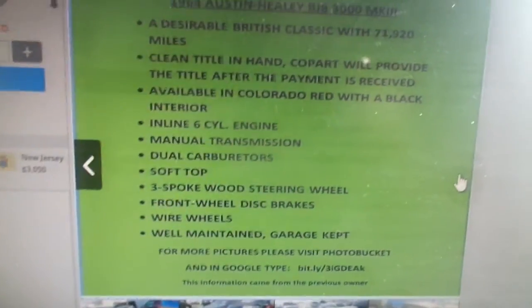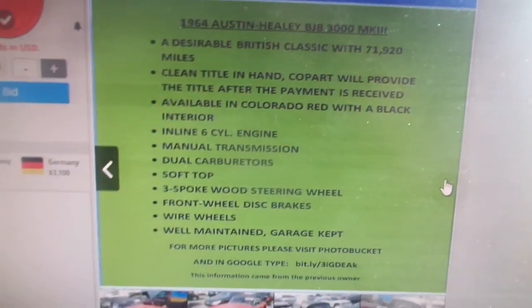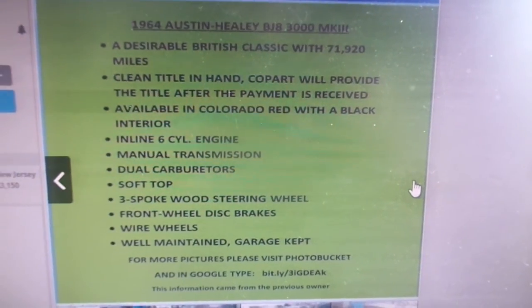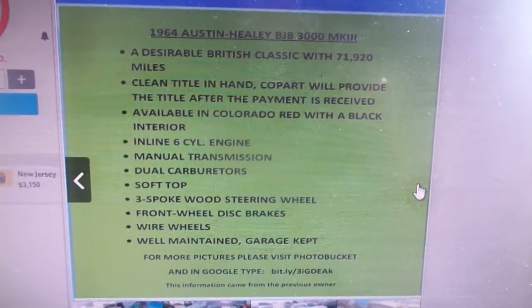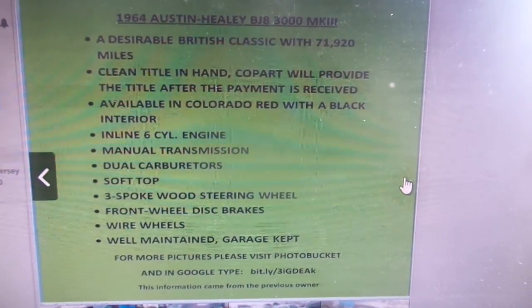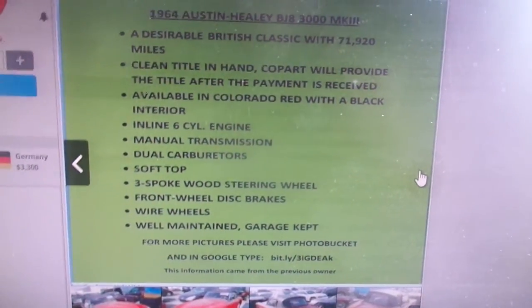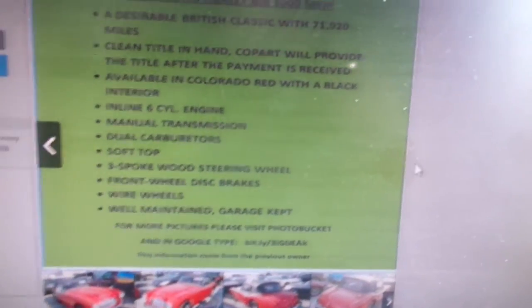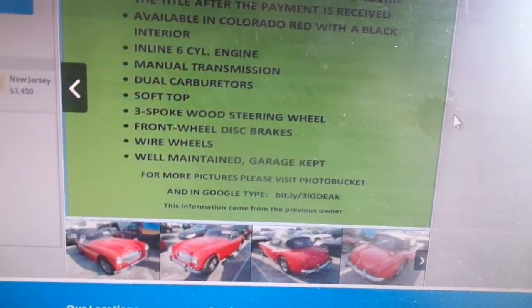The host reads the listing description: 'A desirable British classic with 71,000 miles, clean title in hand. Copart will provide a title after payment is received.' At $3,200 now. Available in Colorado red with black interior, inline-six manual, dual carb, soft top, three-spoke steering wheel, four-wheel disc brakes, wire wheels, well maintained, garage kept.